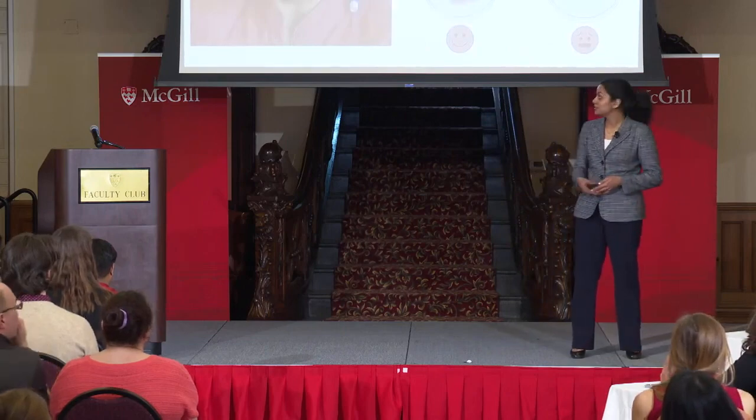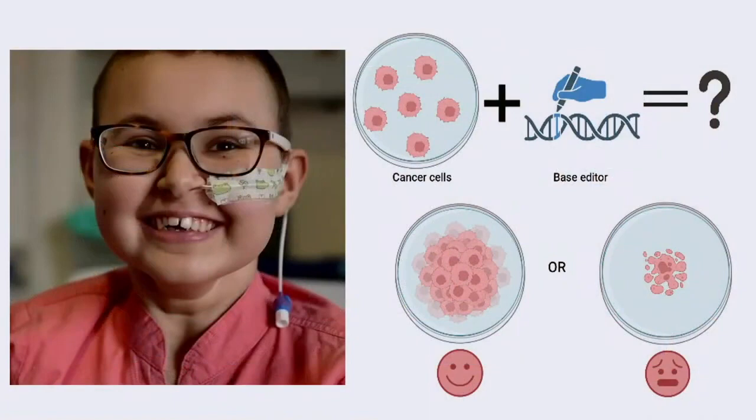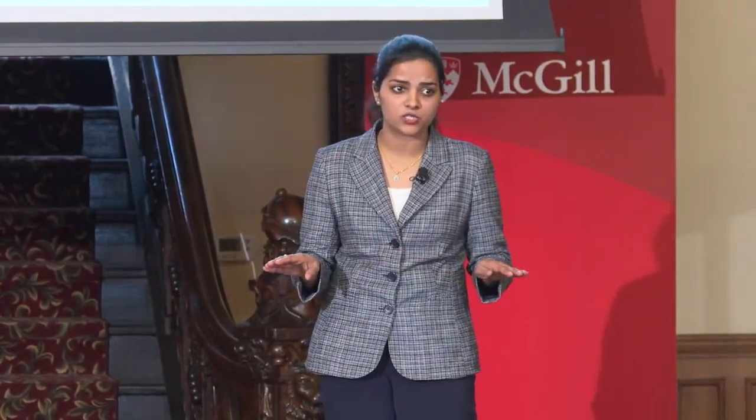Let me introduce you to Alyssa, a 13-year-old girl from England. She was diagnosed with an aggressive blood cancer last year. Chemotherapy and a bone marrow transplant could not eliminate it from her body. The only option left would be merely to make Alyssa as comfortable as possible.